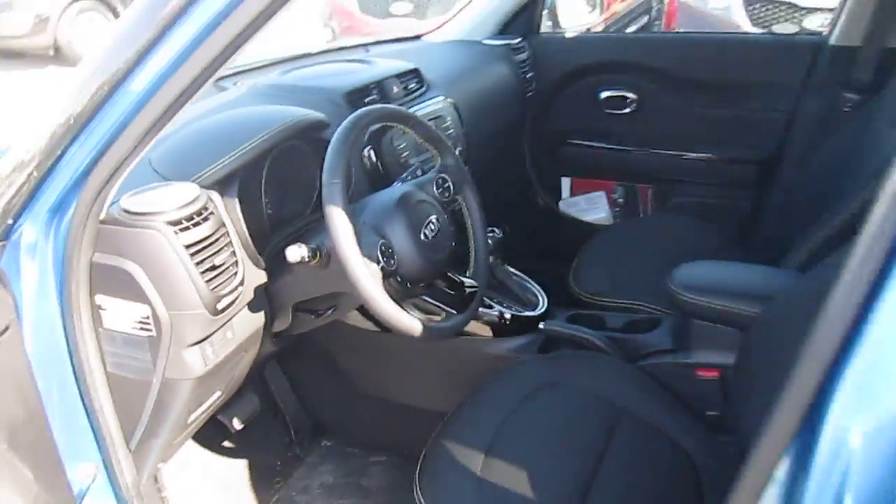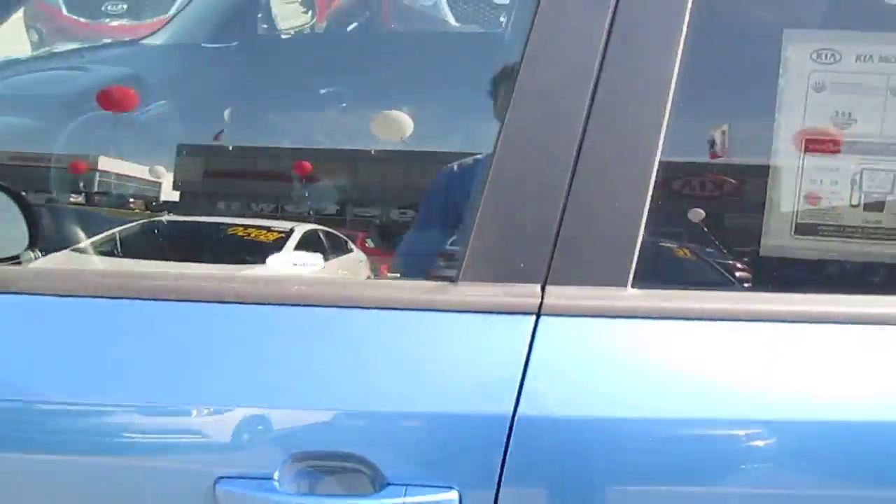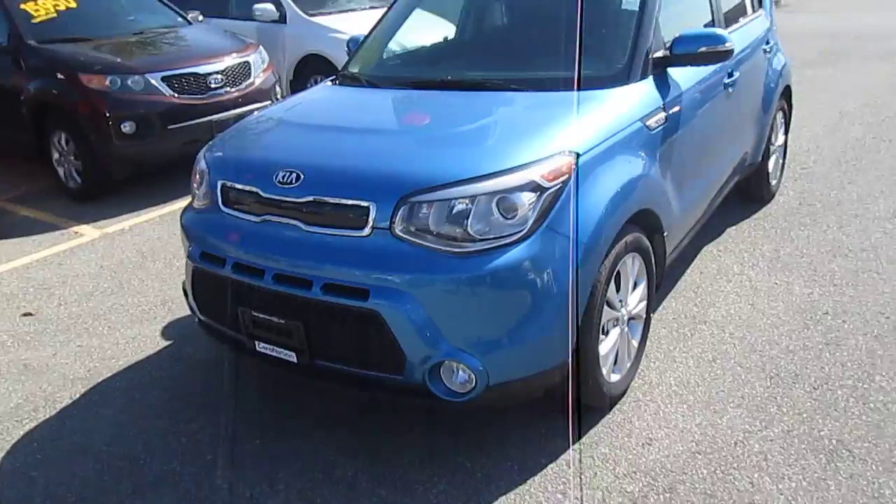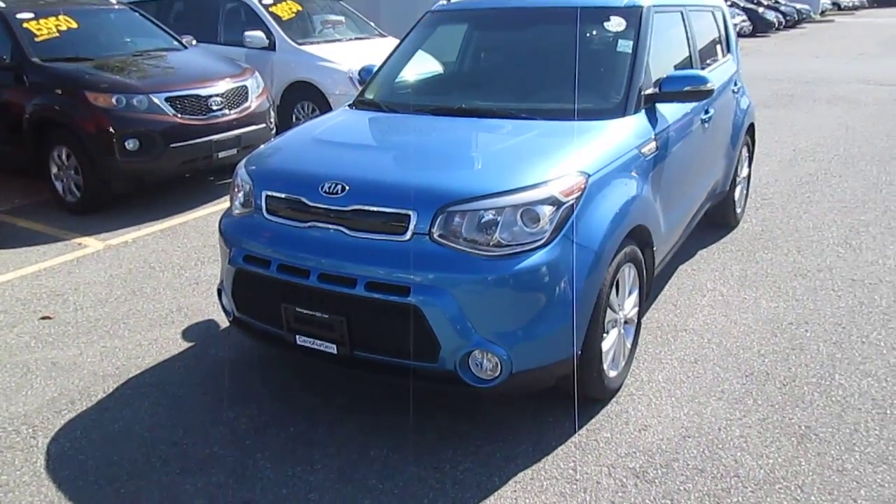Gorgeous interior. Let me know what you think — thanks for watching. This is the 2015 Kia Soul EX Plus.